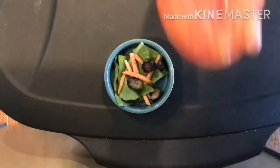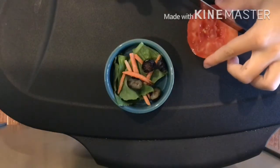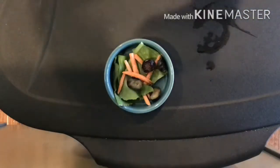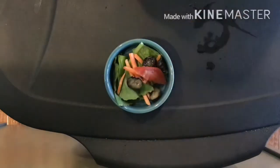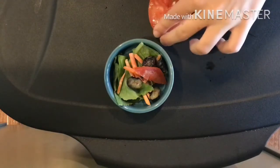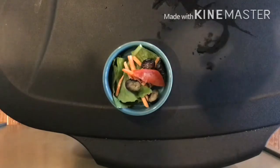Now I have cut my crab's tomato and I'm just going to cut it into smaller pieces so it is easier for my crabs to eat. Here you can see me cutting them. I have finished cutting up this tomato and I'm going to put it in their bowl now.